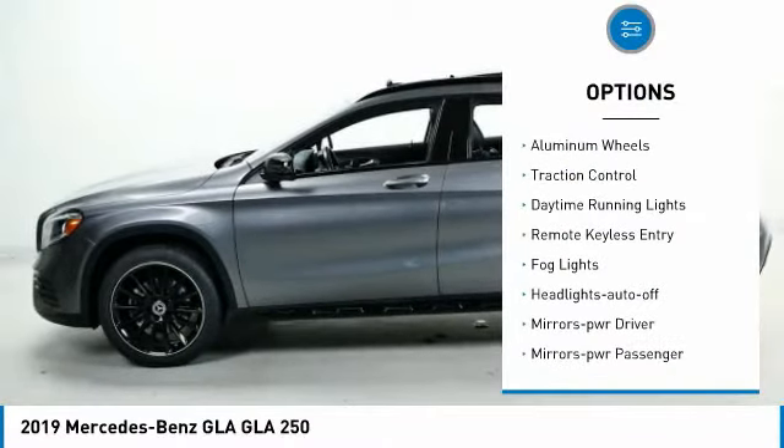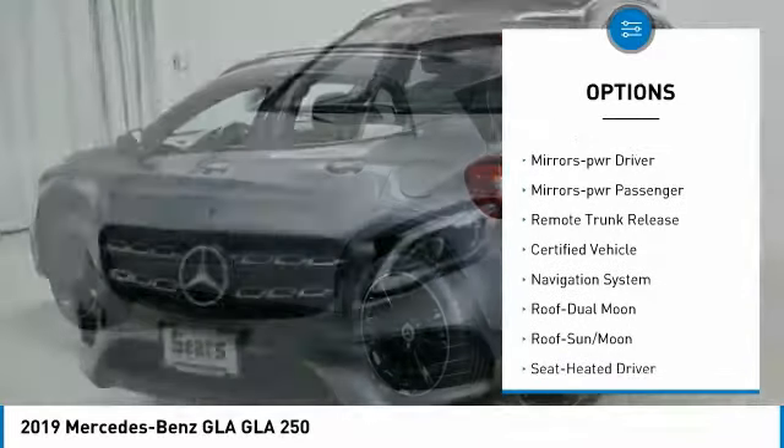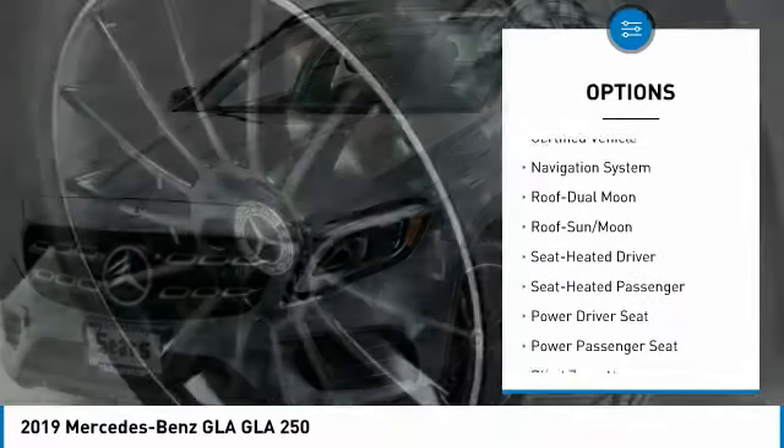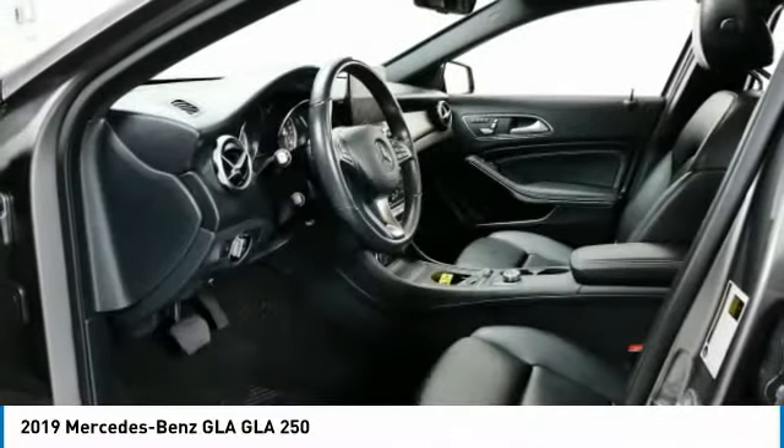All wheel drive, aluminum wheels, traction control, daytime running lights, remote keyless entry, fog lights, headlights auto off, mirror memory, mirrors power, passenger, remote trunk release.